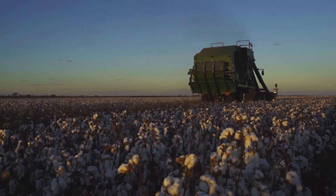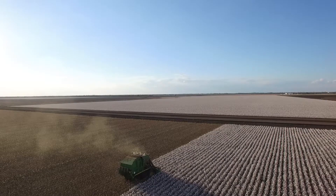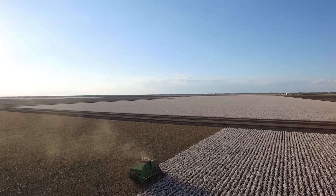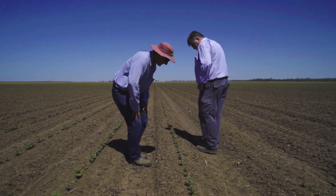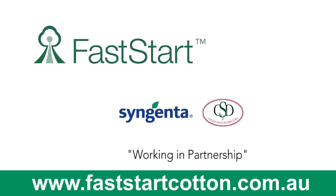As the industry evolves, so does the focus of the Fast Start program, but the core commitment remains around driving innovation and improvements for the wider cotton industry in the form of cotton seedling establishment. We're always accepting new ideas for the Fast Start program, so if you've got any great concepts, please get in touch with either Syngenta or CSD, and for more information please visit the website.